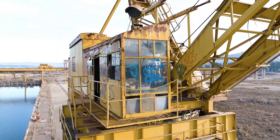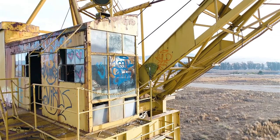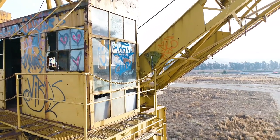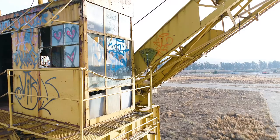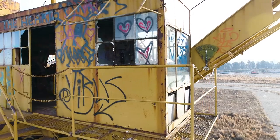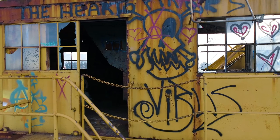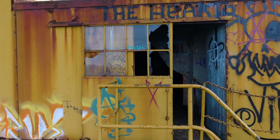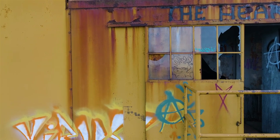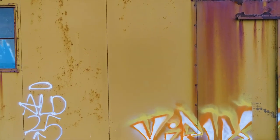That's the control room where the crane operator would climb up and spend his day looking out those windows. There's a little sunshade there over the window — the top of the sunshade is gone, but it offered shade from the noon sun. How awesome to climb up in there. I've been in a few of these cranes before, and they're all about the same inside — circuit breakers, air compressors, the smell of hydraulic fluid, and little chalkboards in there and stuff like that.